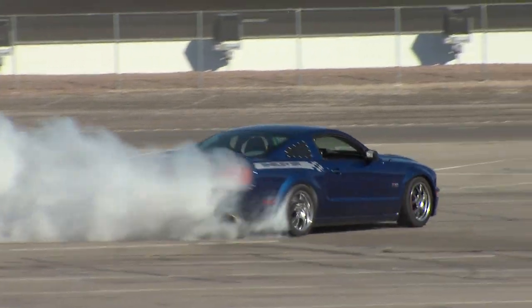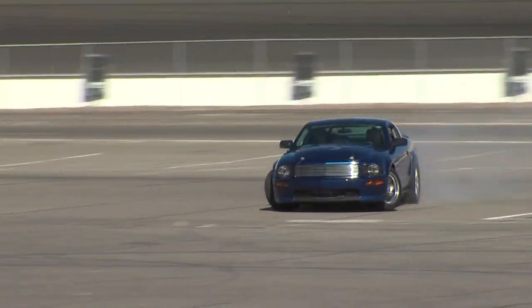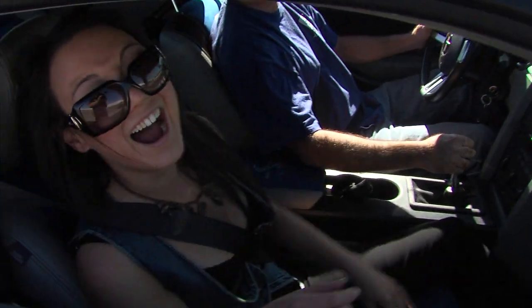I certainly wasn't expecting to go drifting for the first time ever in a Shelby with an SR Performance Package. It was freaking crazy — it was amazing.